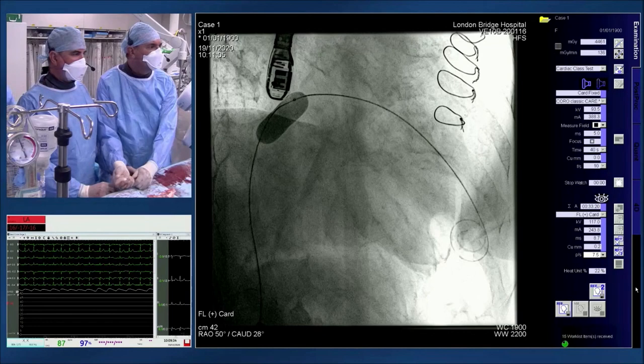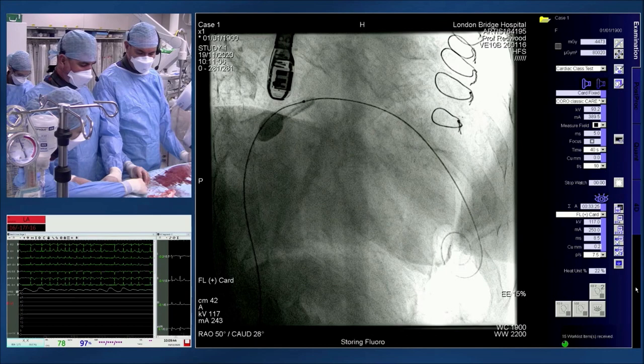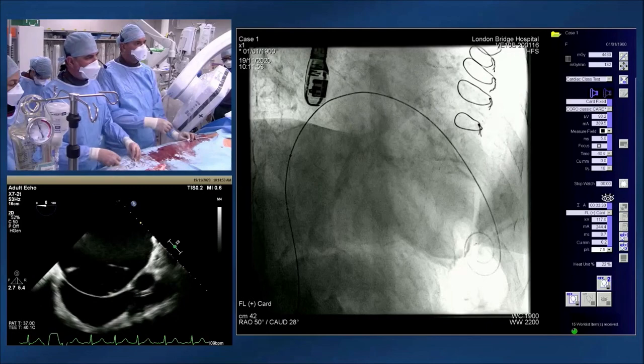The team confirms the valve orientation and mounts it on the wire. Simon notes the valve is mounted upside down compared to aortic cases — the Edwards logo orientation is reversed. The septum is confirmed floppy. The large left atrium is visible on screen.